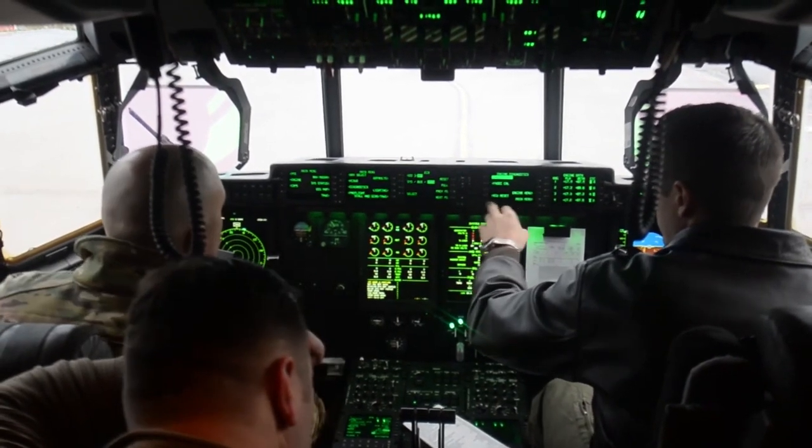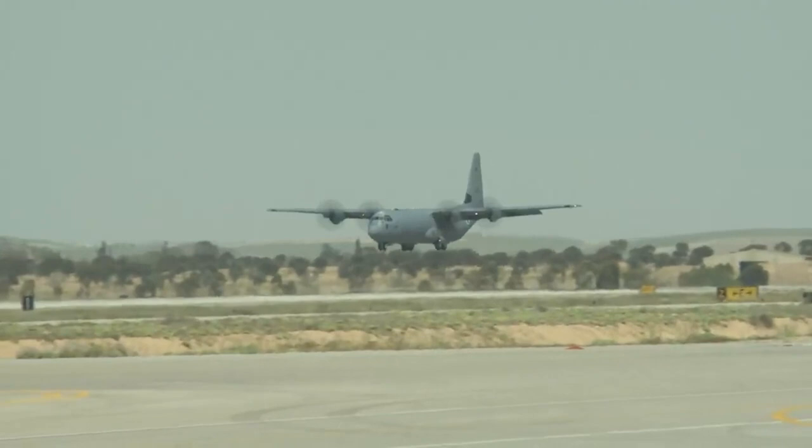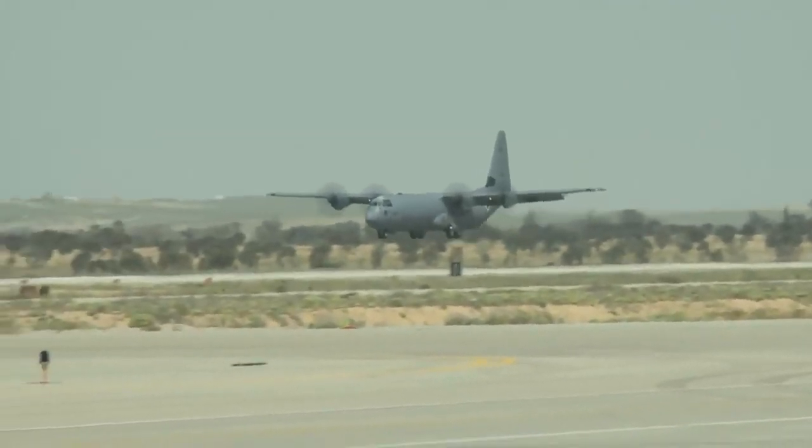Since then, the aircraft has been adopted by air forces from over 17 countries, including the United Kingdom, Australia, Italy, Canada, and India.